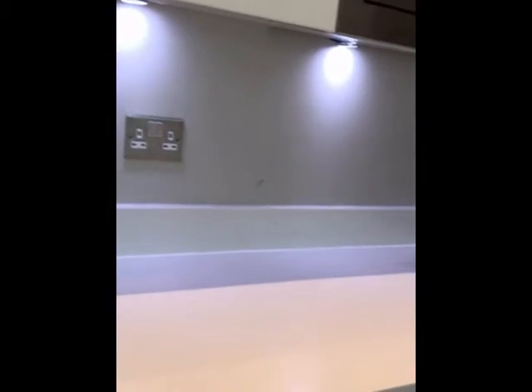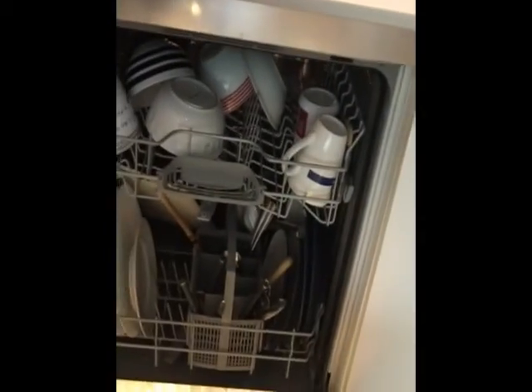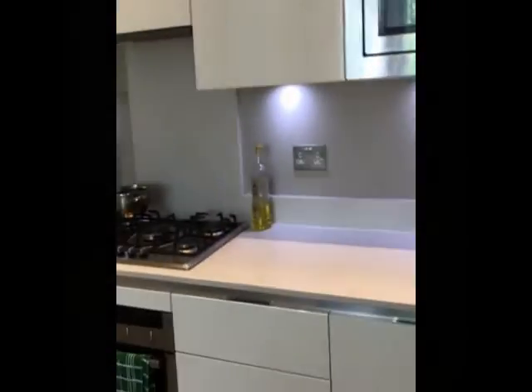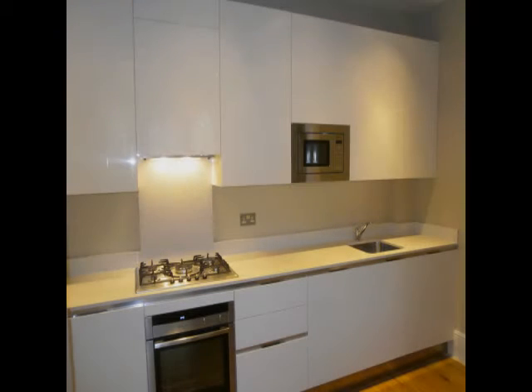The dishwasher is just here — a fitted dishwasher. The laundry is actually in a cupboard in the hallway, which I'll show you on another video. Electric oven and a five-ring gas hob, and that's the kitchen.